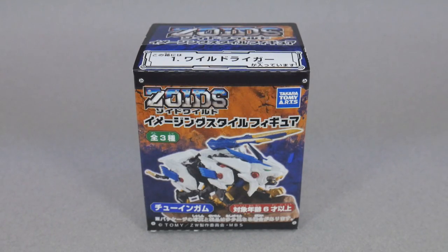Hey guys, Rollout here with another casual unboxing. Today we're going to be taking a look at something from Zoids Wild, which is the newest Zoids series. I've watched the first few episodes and I think it's pretty good — I'm enjoying it.